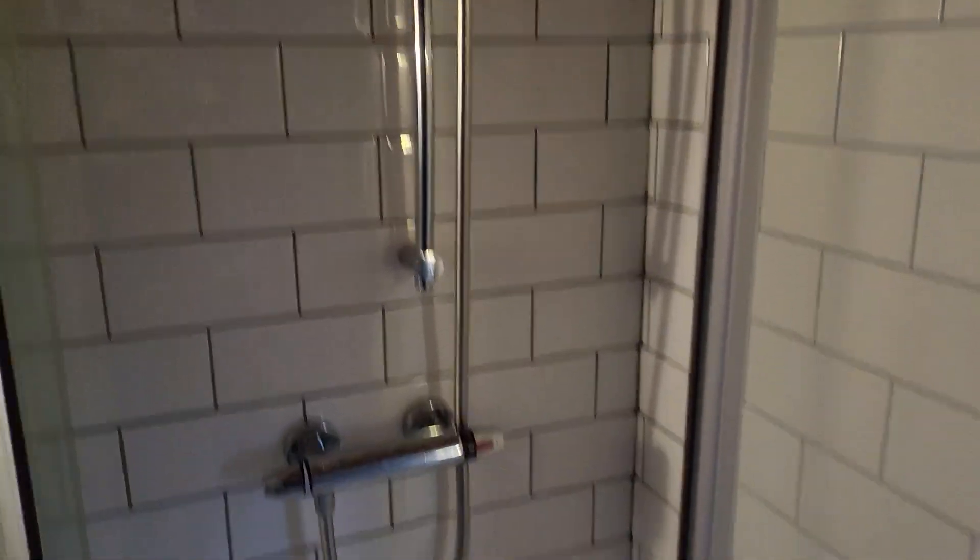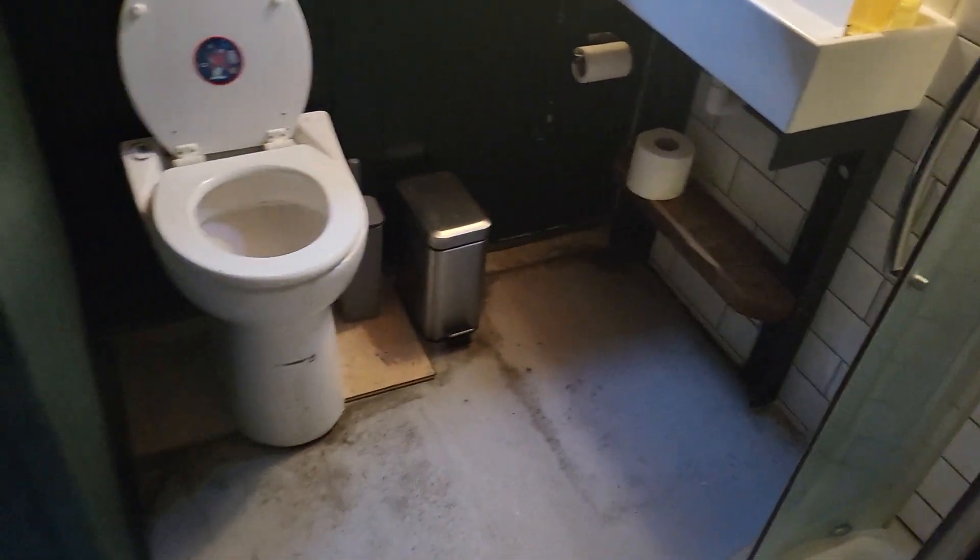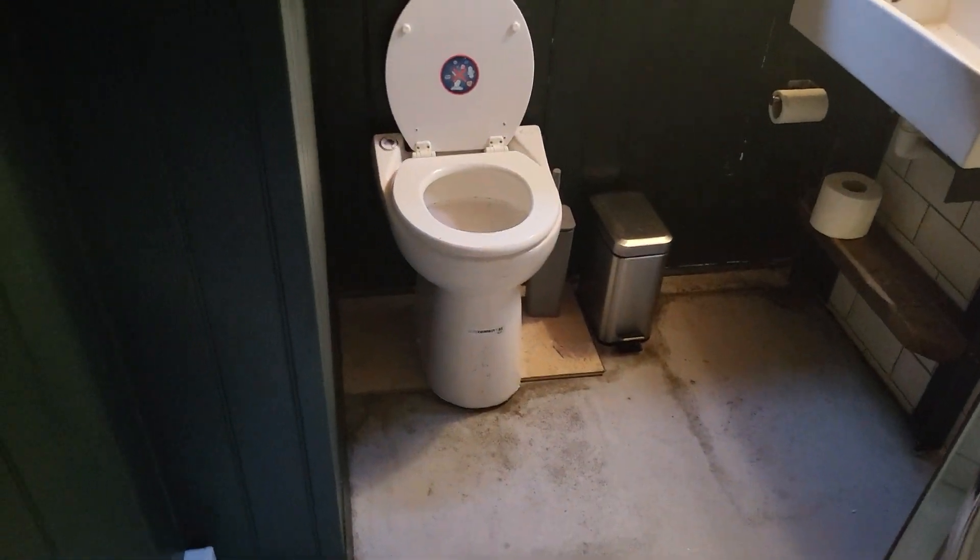We have a bathroom here with a walk-in shower — I'll take a 360 of these so you can get a full appreciation — fully tiled, with a sink and what we call in the boating world the head, which is the toilet.